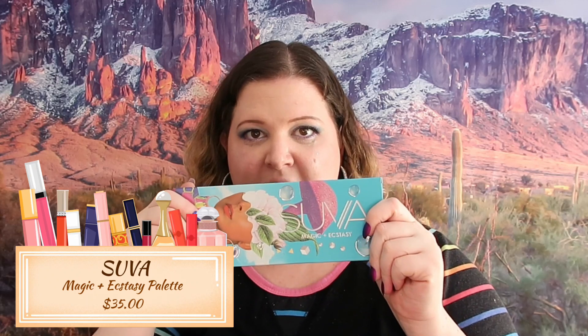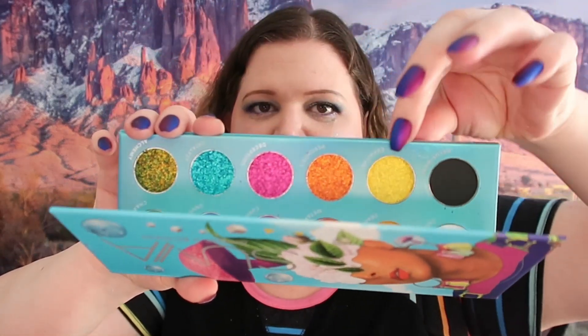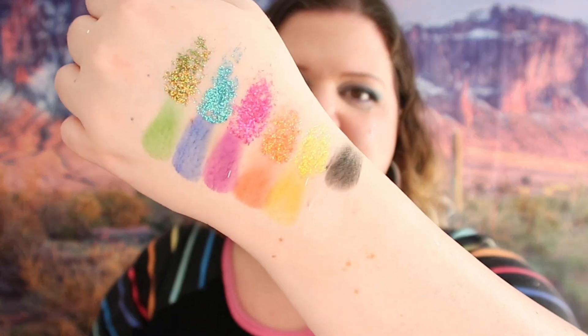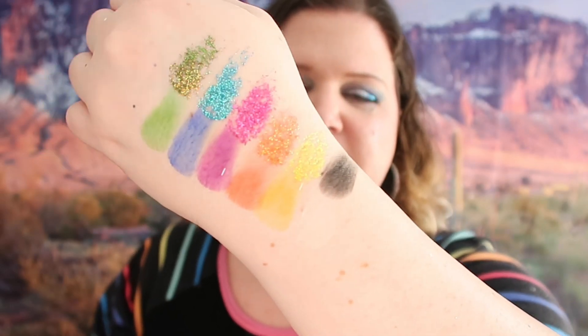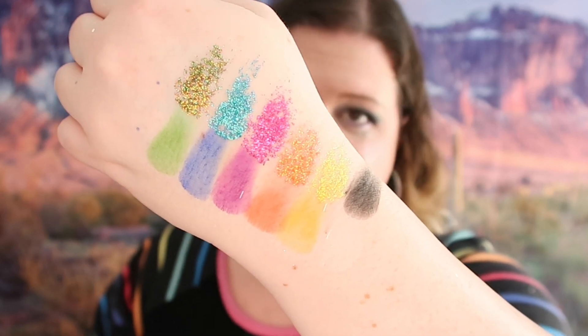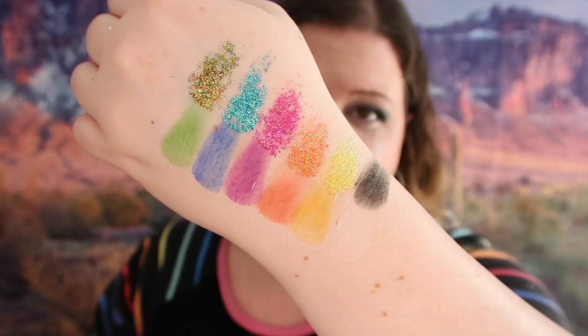The last thing in this box is a palette from Suva Beauty - Magic and Ecstasy. I am keeping this palette because it's got glitter - that's the truth of it. I have glitter problems. This whole row up here is glitter except for the black. Those are the colors swatched and I am definitely loving them. If you want me to do a look with this palette just let me know down below.